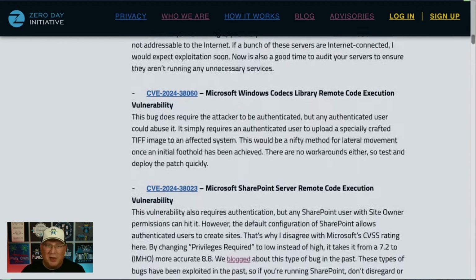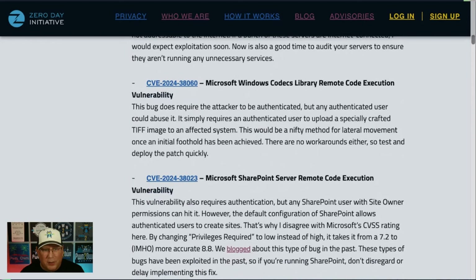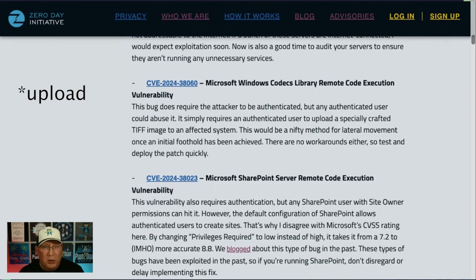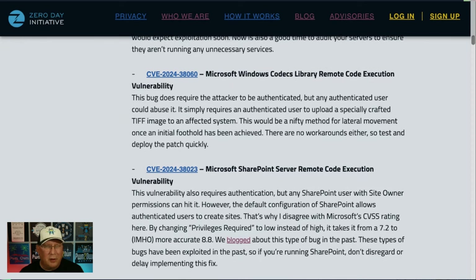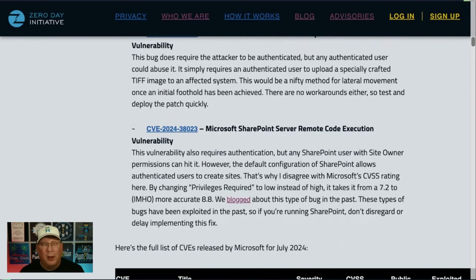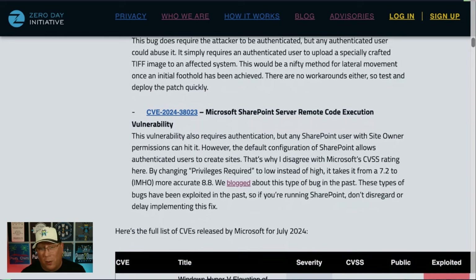This next one is a Codex Library RCE, and I really like this one. It's not under active attack and it does require authentication, but any authenticated user could upload a maliciously crafted TIFF file to an affected server and get code execution. Crafting malicious TIFFs is a little harder than you'd think, but it's interesting nonetheless, especially since there are no workarounds for it.